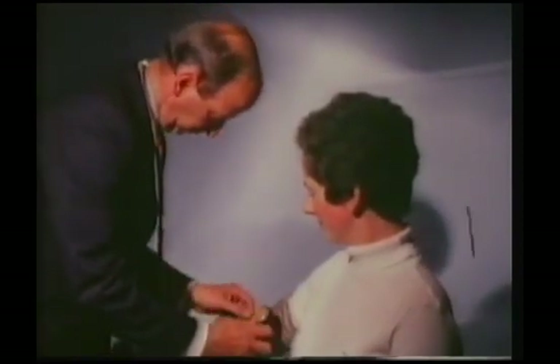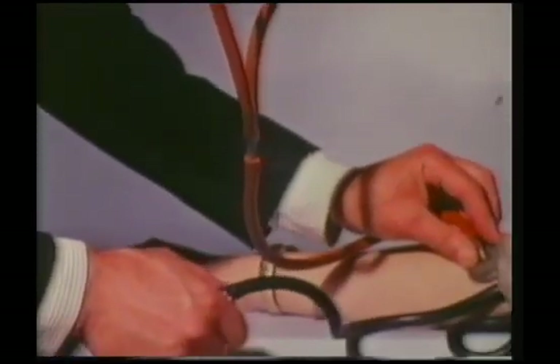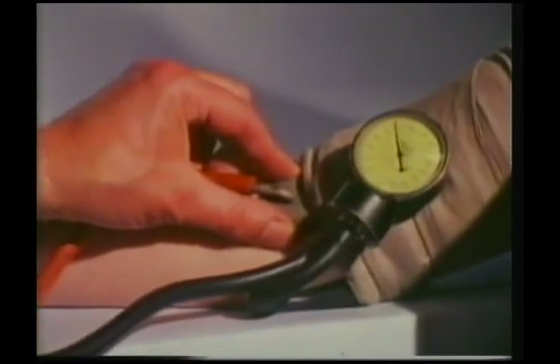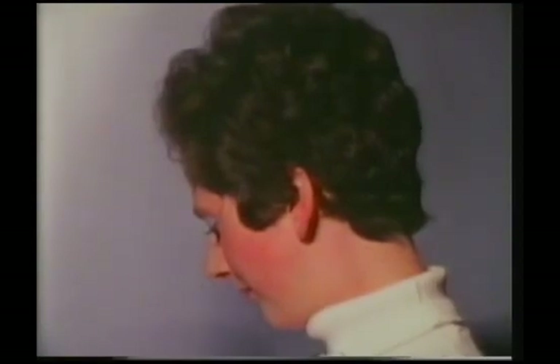Margaret is having her blood pressure taken. A hollow rubber tube is wrapped tightly around her arm, then pumped up with air so that it squeezes even more tightly and eventually stops the flow of blood down the main artery of her arm. Then the air pressure is gradually released again. At a certain air pressure, the blood pressure in her artery will be just enough to force blood past the rubber tube, and the doctor can hear it throbbing through his stethoscope. It's just come through at a pressure of 100 millimetres of mercury — that's Margaret's blood pressure. We all have to have a blood pressure; it's only when it's irregular, or very high or low, that it means there might be something wrong with us.